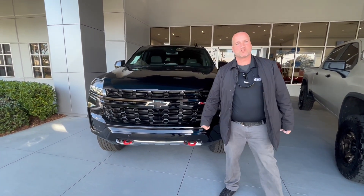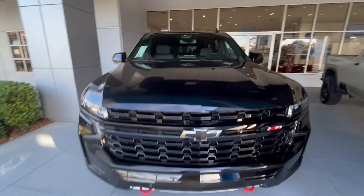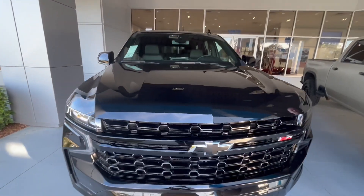Hey, this is Justin Comer at George Moore Chevrolet. We got in the 2023 Chevy Tahoe Z71 model, black on black. This thing is a beast.